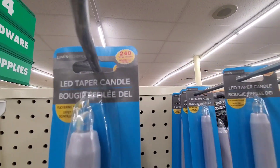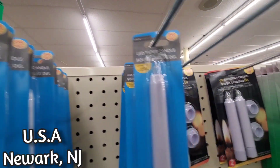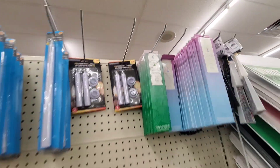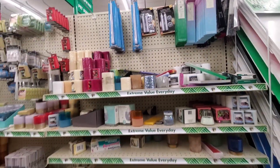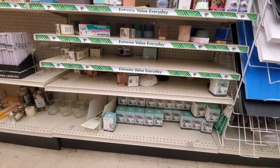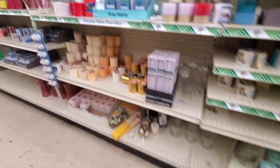Hey, hey you guys, welcome back. In today's video, we'll be going into the $1.25 tree here in New Jersey. They are now the $1.25 tree — even though it's called Dollar Tree, everything up in here is $1.25.